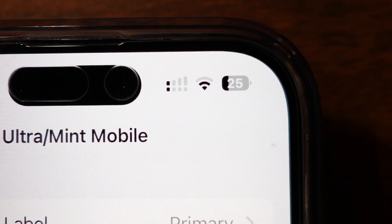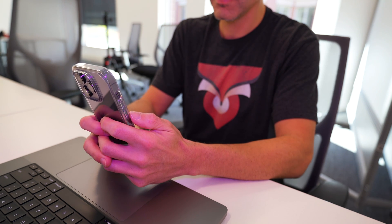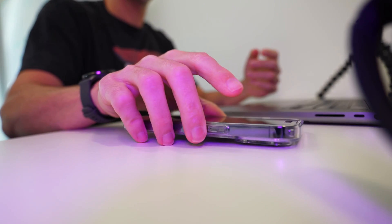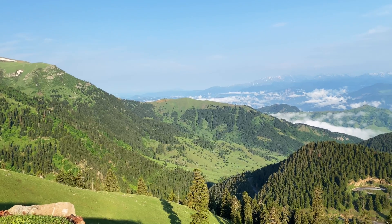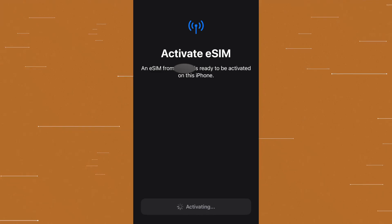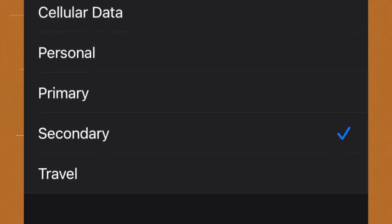You can even use multiple eSIMs domestically. For example, when your mobile provider — say, Mint — doesn't have good coverage in Nebraska, you can simply load up an AT&T or Verizon eSIM to ensure coverage. Another benefit is that you can use multiple eSIMs at the same time, choosing which is your primary connection and the other to fall back on if needed.